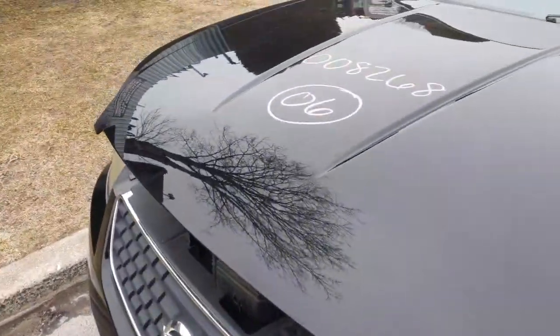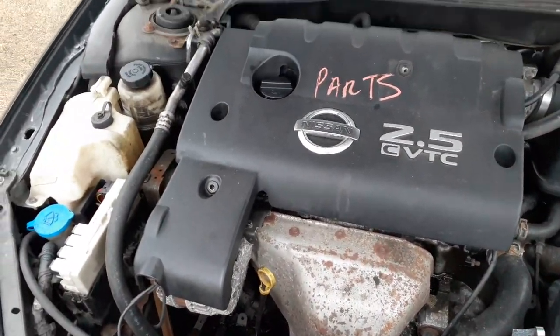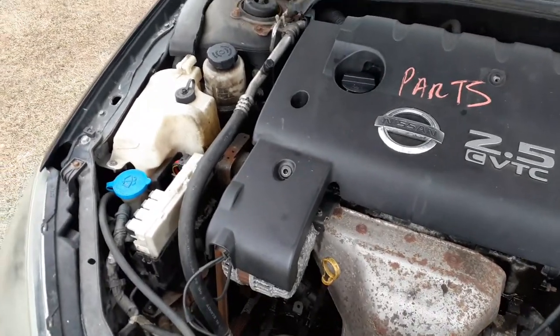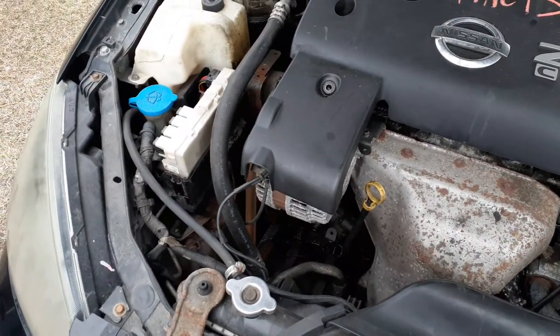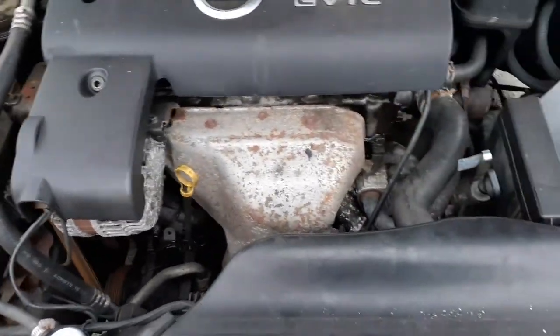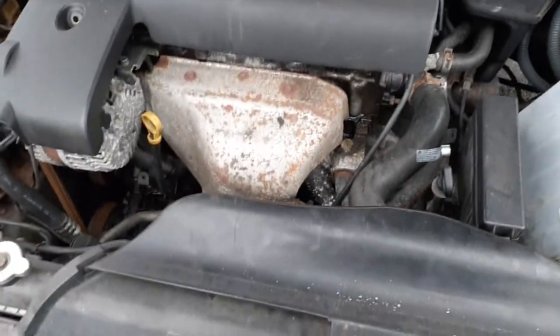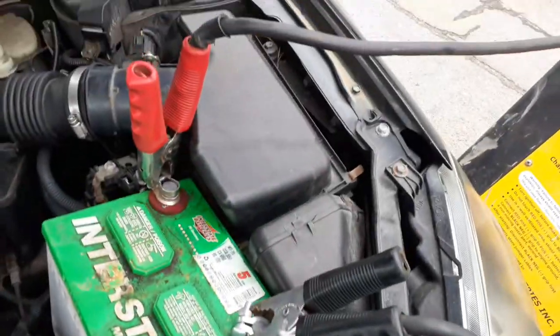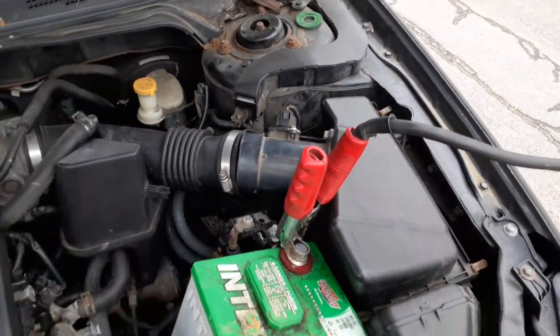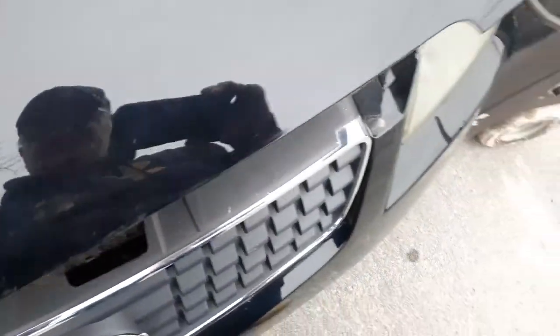I'll show you under the hood. Like I said, the motor is parts only — it's a 2.5. There's your power steering reservoir; the bottle's no good. There's your power supply. Washer bottle — it's all there. Alternator, starter, power steering pump, AC compressor, air cleaner, air flow meter, master booster, radiator, dual fans, AC condenser — all there, all good.